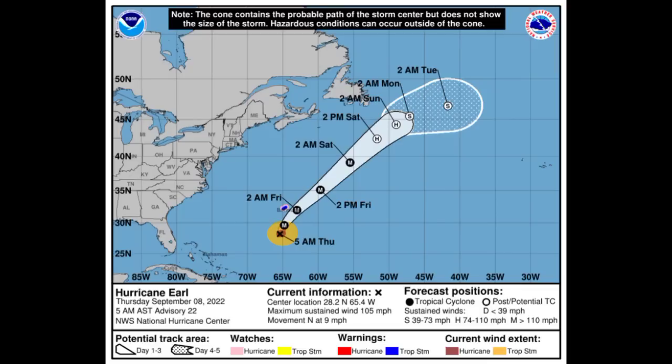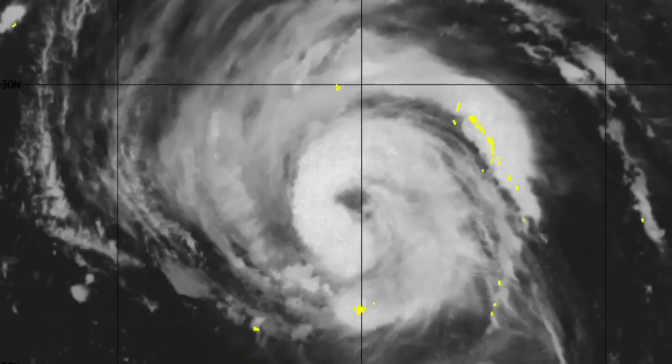This system is going to be making its way to the northeast throughout the weekend into early next week, but it should become post-tropical by sometime Saturday afternoon. Aside from Bermuda, it is not likely to be a threat to anywhere. The most significant thing is that it is expected to become a category four hurricane — a major hurricane and the strongest of the season thus far.